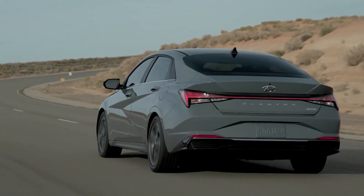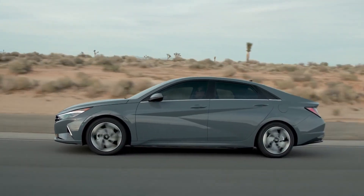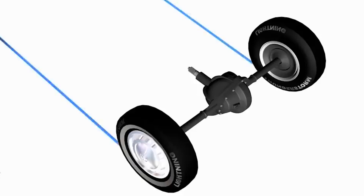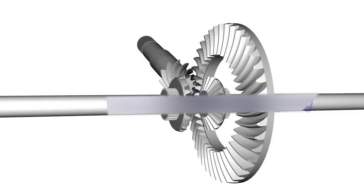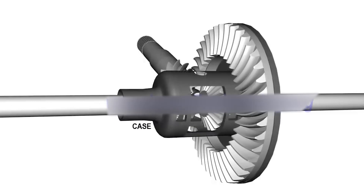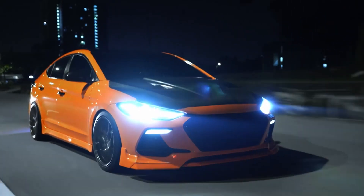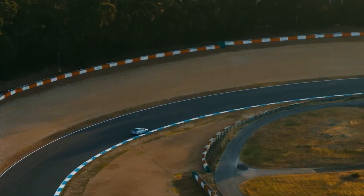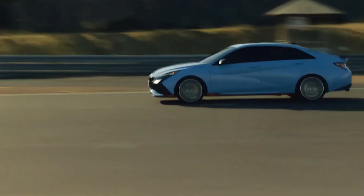This engine is capable of delivering up to 286 horsepower and 392 Nm of torque. Power will be transmitted to the front axle through either a 6-speed manual or an 8-speed dual-clutch automatic, with the help of an electronic limited-slip differential. With this impressive setup, the Elantra N will be able to achieve a 0-62 mph sprint in just 5.3 seconds and reach a top speed of 155 mph.